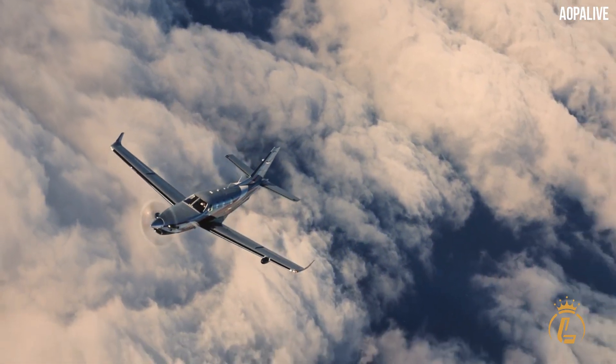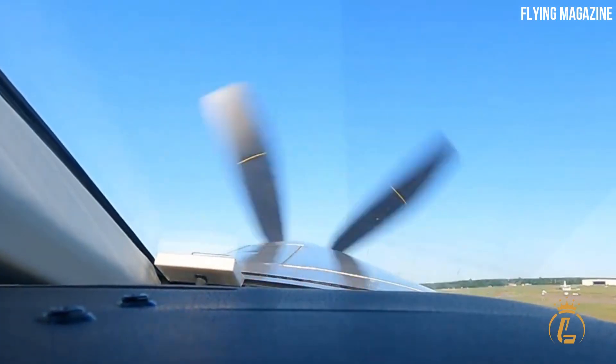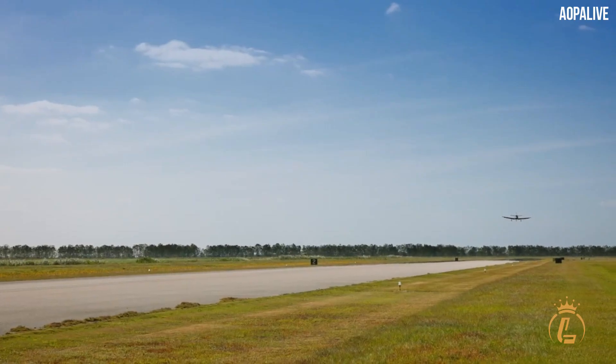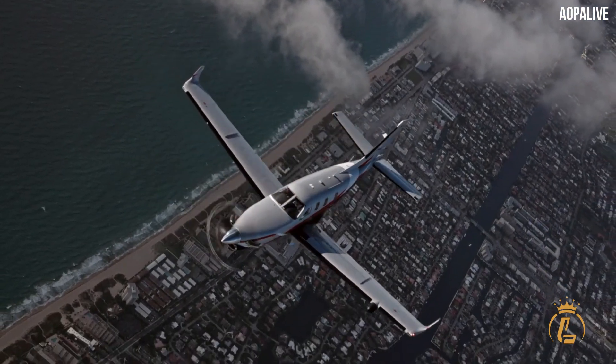On April 5th, Daher unveiled the TBM 960 — their current generation TBM turboprop single — at the 2022 Sun 'n Fun Aerospace Expo in Lakeland, Florida, where it also unveiled the first production model, which will replace the 940 in the company's range.